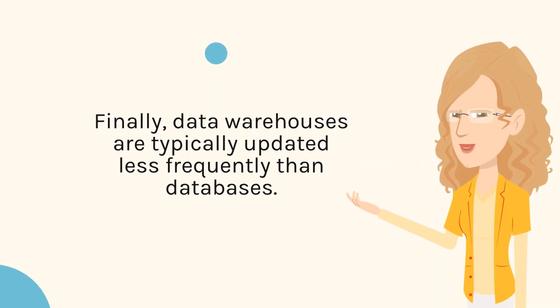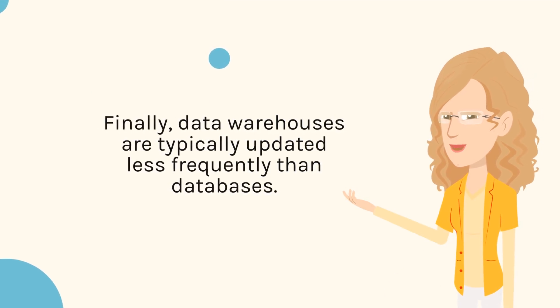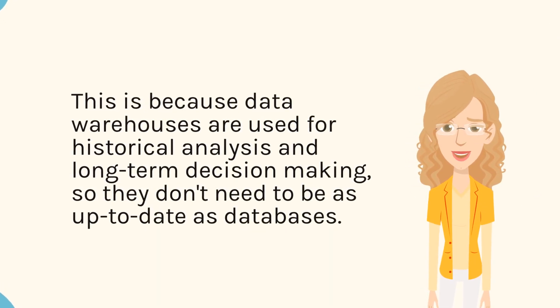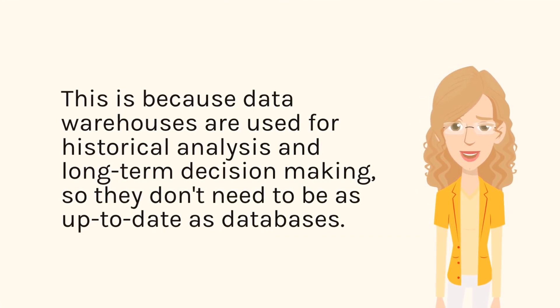Finally, data warehouses are typically updated less frequently than databases. This is because data warehouses are used for historical analysis and long-term decision-making, so they don't need to be as up-to-date as databases.